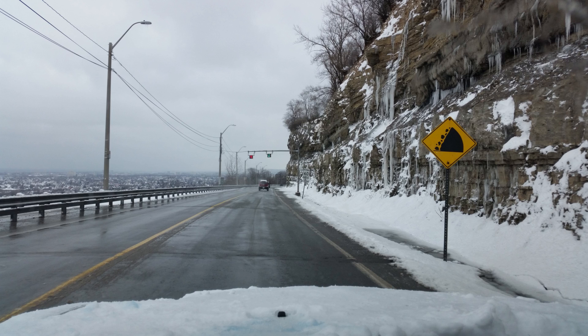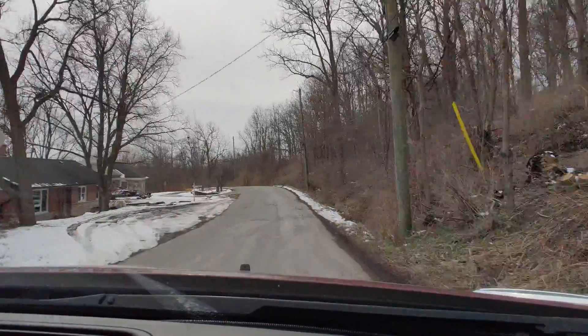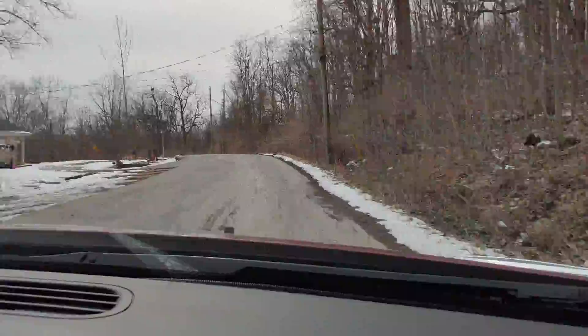The Niagara Escarpment cuts the city in two. There is a lower city which has a downtown, harbour, and the industry, while the upper part of the city stretches out into fields and green areas.